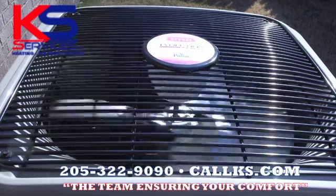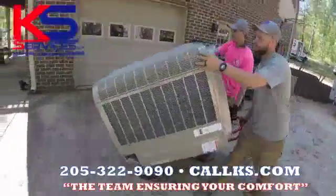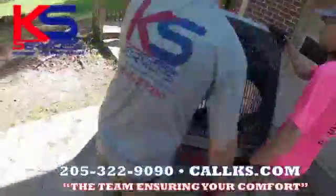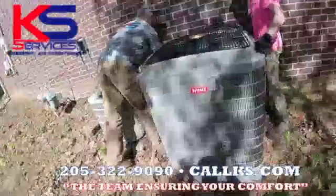Don't let your AC system get knocked out by the heat this upcoming summer. Call KS Services and let our team come take a look. We repair and install all makes and models. We even offer a free no-hassle quote and second opinion, so give us a call today.